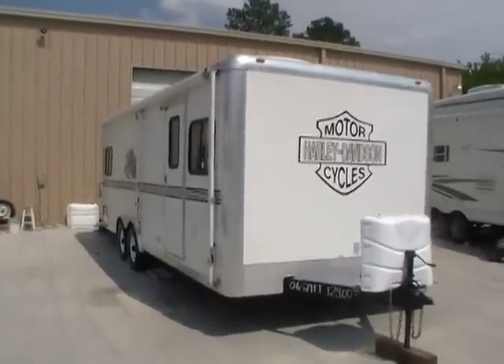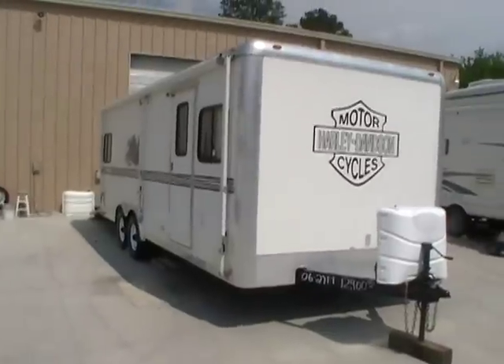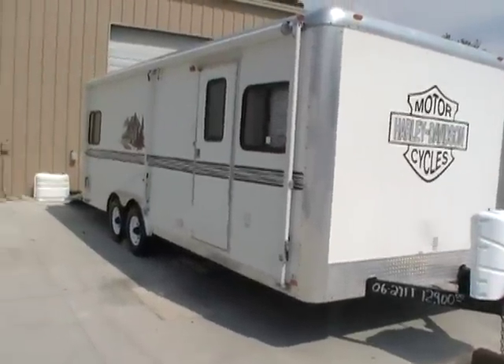Good afternoon folks, Big Bo here with another great toy hauler value from Parkway RV Center. Today we're looking at a 2006 Work & Play built by Forest River, model number 22SK.